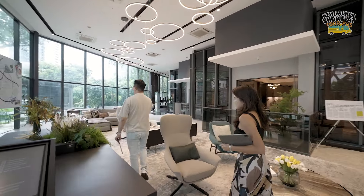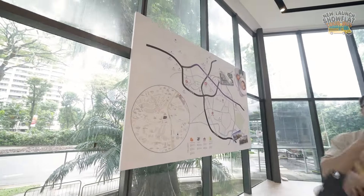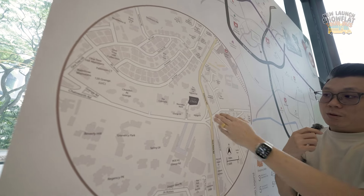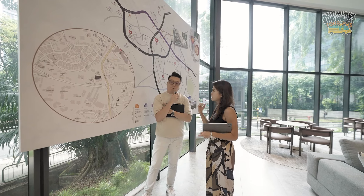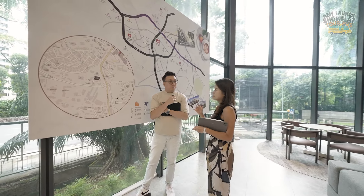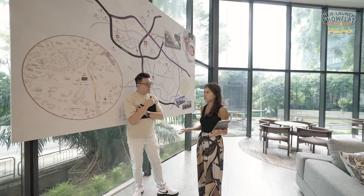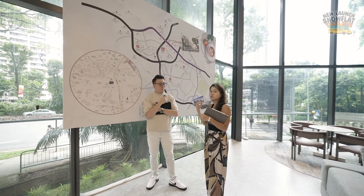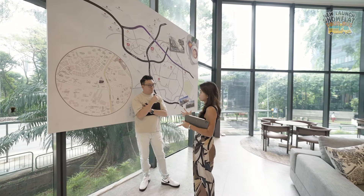Coming over to the site map, this is Grange 1866 — and it's a freehold development. That is definitely something to shout out, because freehold new launches are actually extremely rare. A lot of new launches we've seen in the past few years belong to the 99-year leasehold category. The government is not releasing any more freehold land plots, so to be able to grab a freehold new launch development in such a prime location — these are probably one of the few projects left.